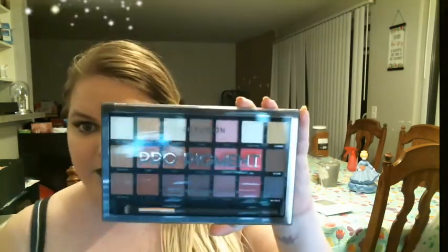What these are is Profusion Cosmetics palettes. I have the Pro Pigment palette — look how shiny and pretty that is — and then I have what I think is supposed to be its sister palette, which is the Wanderlust palette.